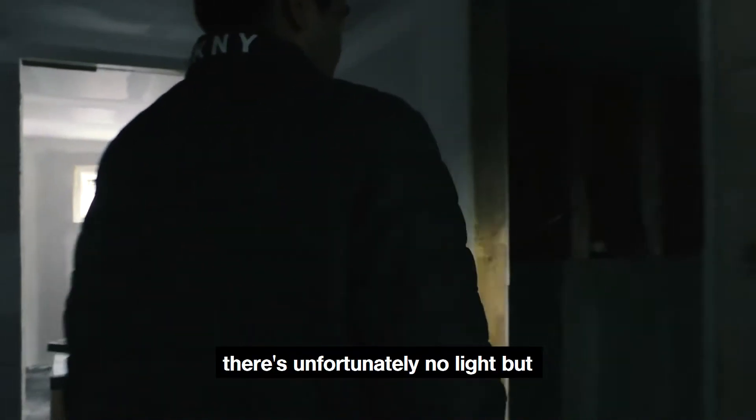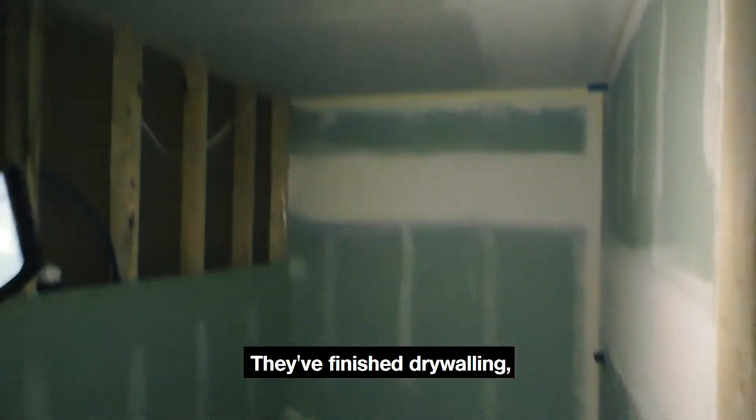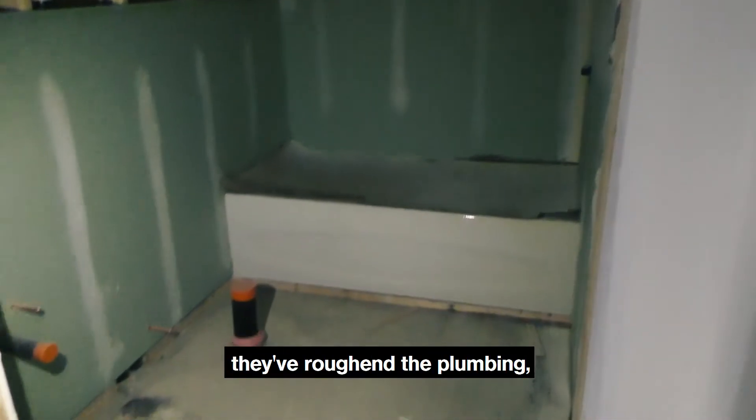In here is the washroom — unfortunately there's no light right now, but this is the best we can do at this stage. They've finished drywalling, roughed in the plumbing, and they're going to finish that off shortly.